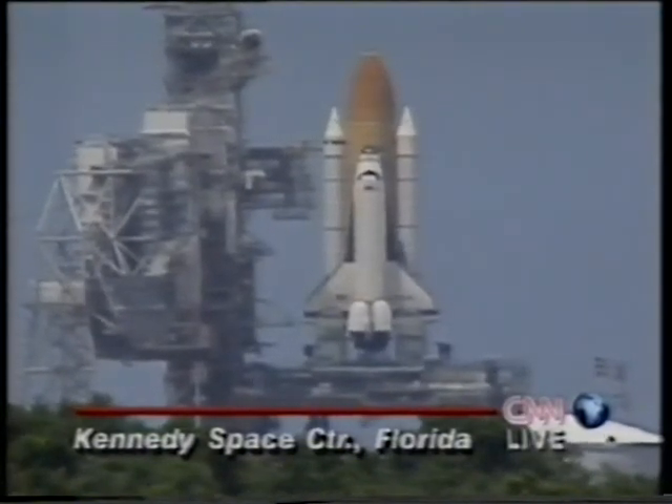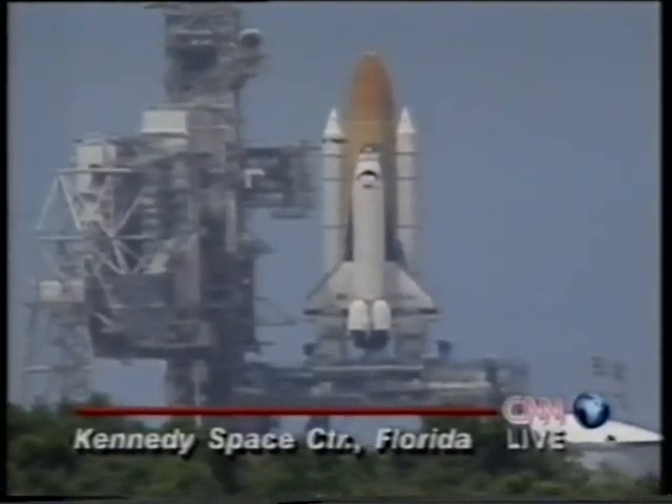The astronauts and the menagerie of other beings, including crickets, mice, rats, fish, and snails, will serve as test subjects.